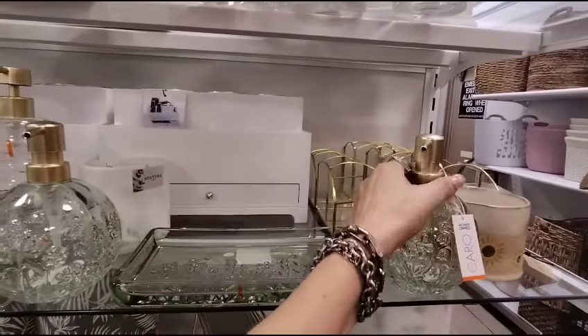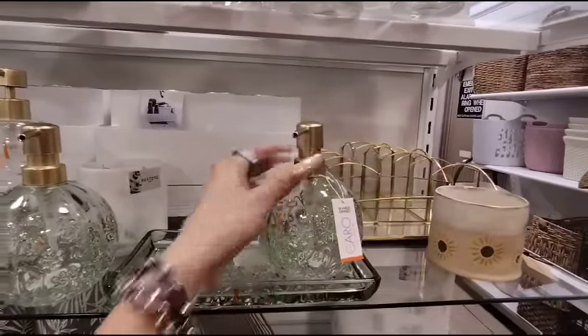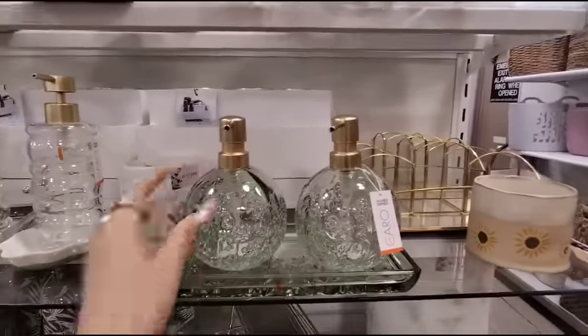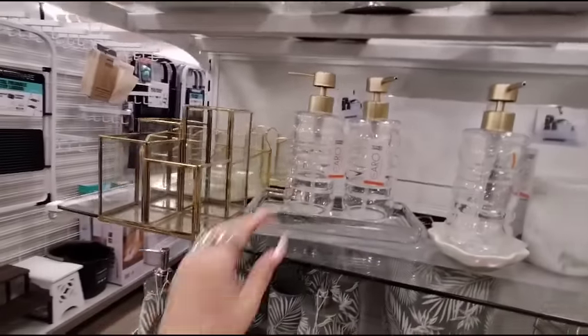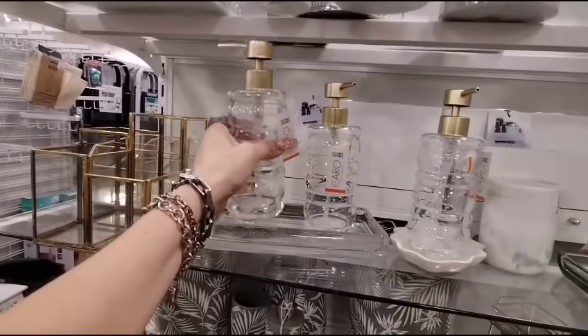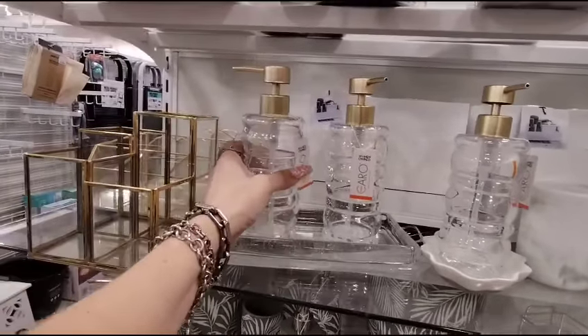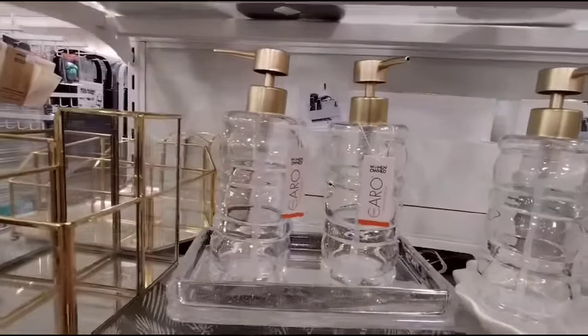They also have this outdoor set for $4.99 — three piece, including the table. This is a really nice set. This is $12.99, and this caddy is $12.99. It's pretty — it's all glass by the way, so be careful. Sometimes I get so nervous handling this stuff — I feel like a big ol' klutz. And they also have it in this style — this is heavy glass — same price. Very, very pretty.